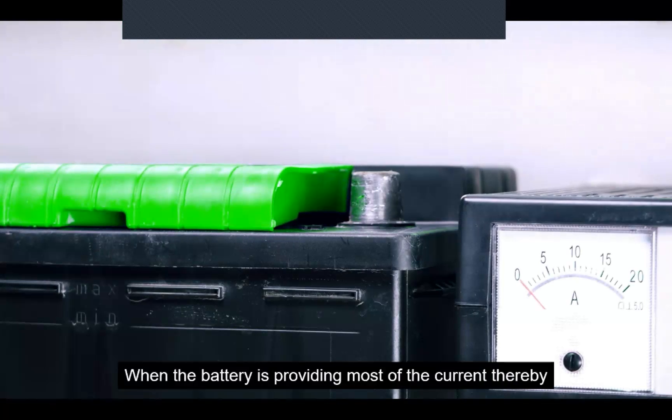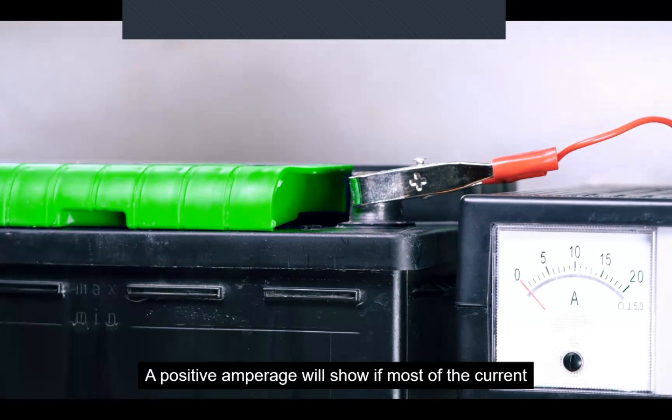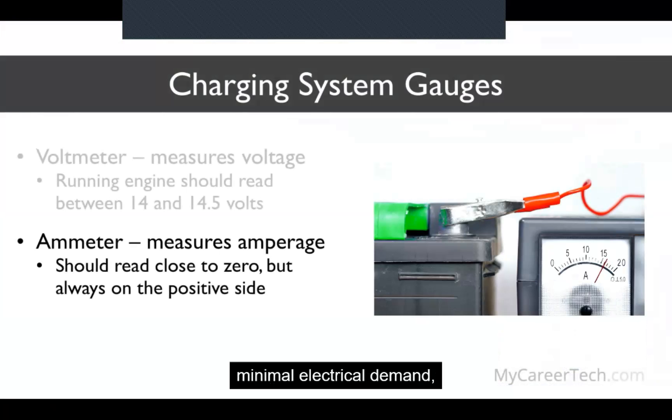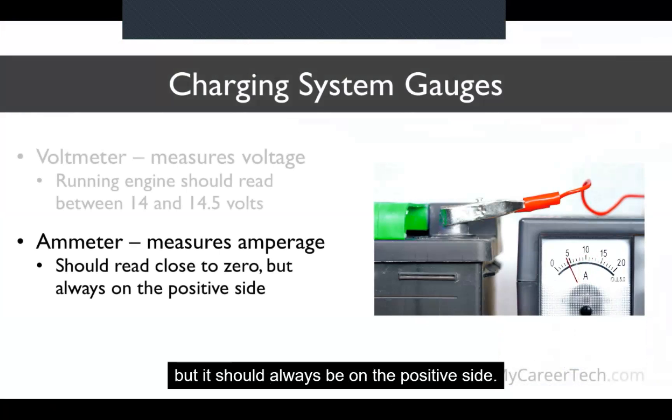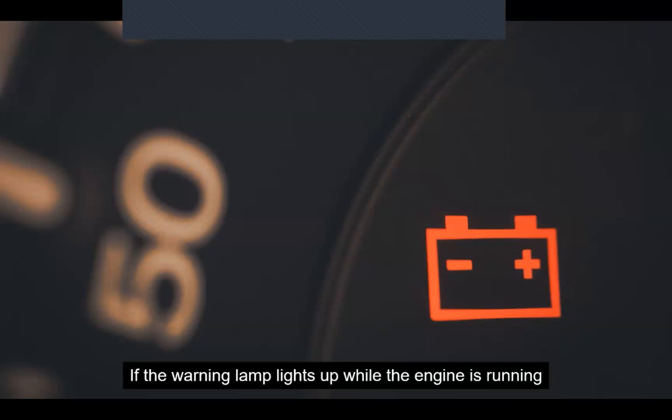When the battery is providing most of the current and thereby depleting itself, an ammeter will read a negative amperage. A positive amperage reading indicates most of the current is coming from the charging system. If the battery is fully charged and there is minimal electrical demand, the ammeter should read close to zero but always on the positive side. It's typical for the ammeter to read a high positive amperage to recharge the battery after starting, but it should taper off shortly after. If it continues to read more than 10 to 20 amps even with lights, wipers, and other electrical devices off, the battery may be weak. If the warning lamp lights up while the engine is running, it means there is a problem in the charging system.